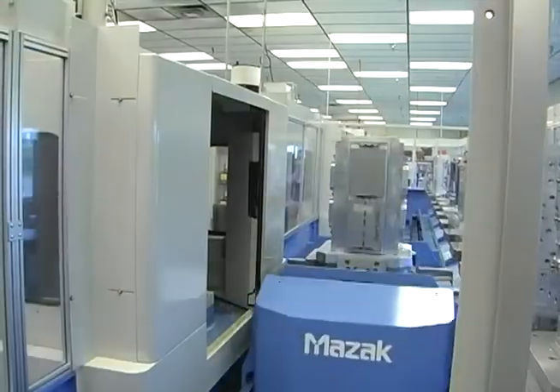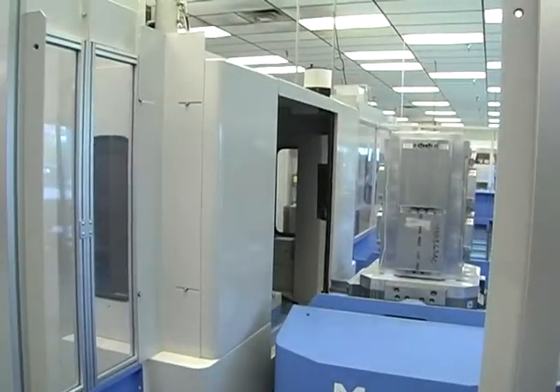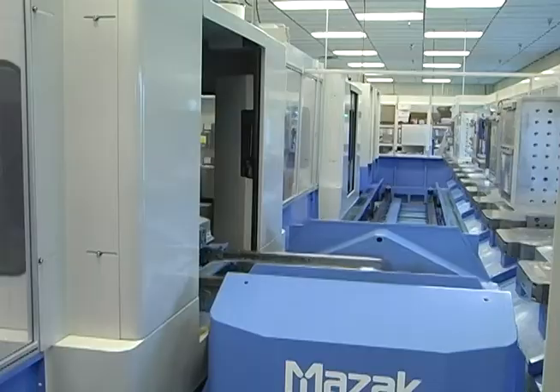As an Altec customer, you will benefit from reduced inventory costs and the luxury of placing lower volume orders.